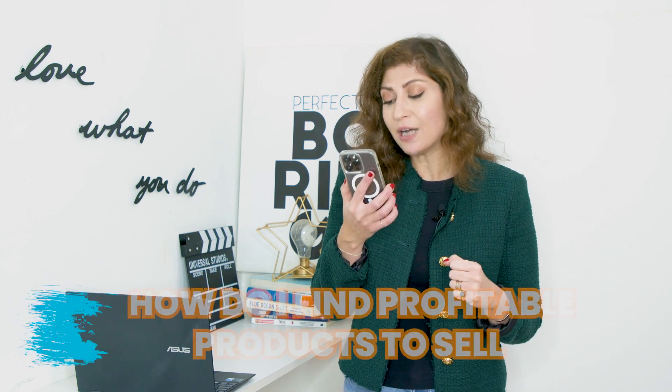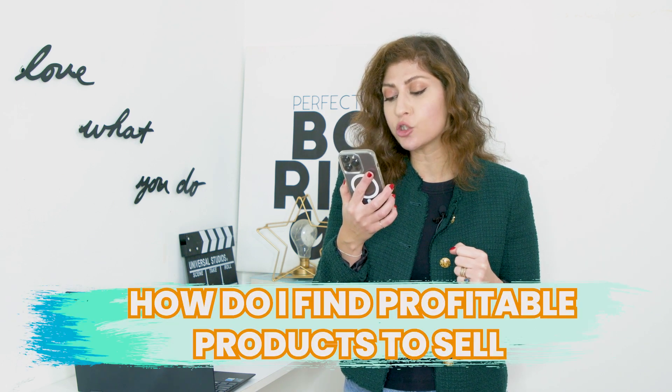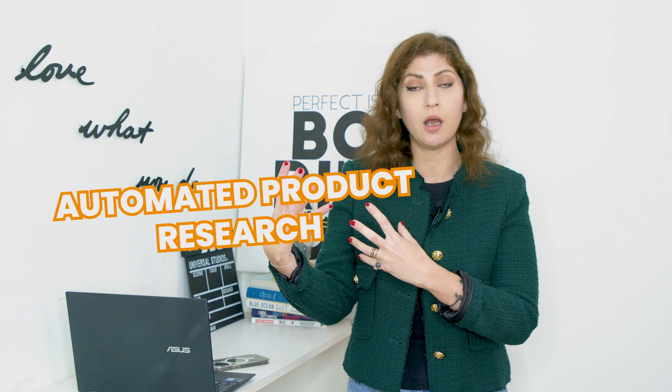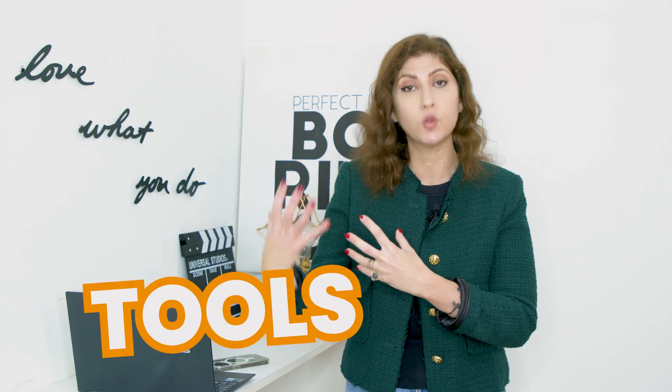Question number three is an important one: how do I find profitable products to sell on Amazon? You need to ensure that the products you select are going to be profitable, or else it won't be a worthwhile business. There are two ways of doing product research: manual product research, or automated product research with the support of tools. For manual research, you can simply log into Amazon and follow what's happening on the website.